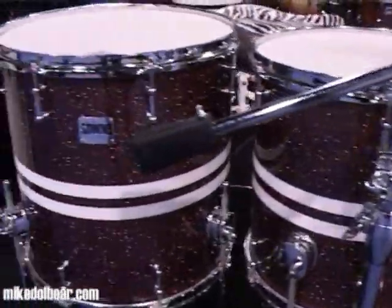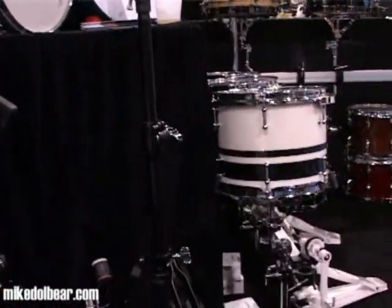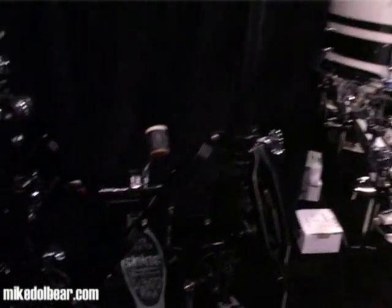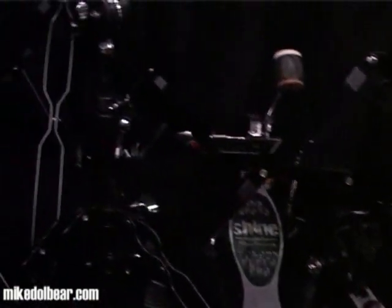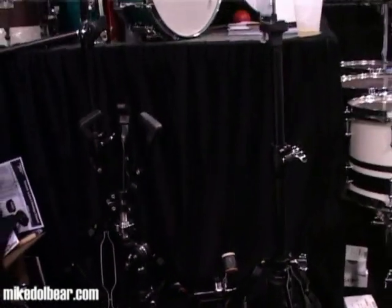Also, a new release this week is our Foundation Series. It's a line of hardware, which we got boom stands, straight stands, pedals, snare stands, hi-hat stands. Very affordable. And we're just breaking into the market now, trying to keep it more on a true drum company with series kits.